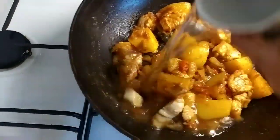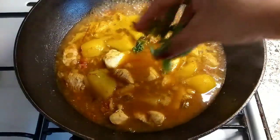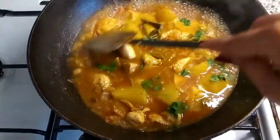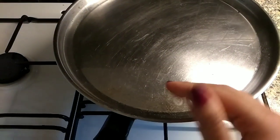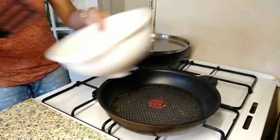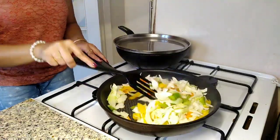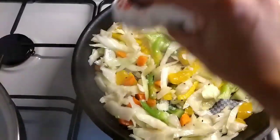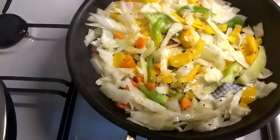All the ingredients — chicken, potatoes, masalas, and spices — are mixed properly. Now I'm adding water, then covering the lid, and before that adding my favorite Indian herb, coriander leaves or dhania patta. I'll let it cook for 10 to 15 minutes on a low flame. Meanwhile, in another non-stick pan I've added some olive oil, a little amount of kalonji seeds, and then all the sautéed vegetables.